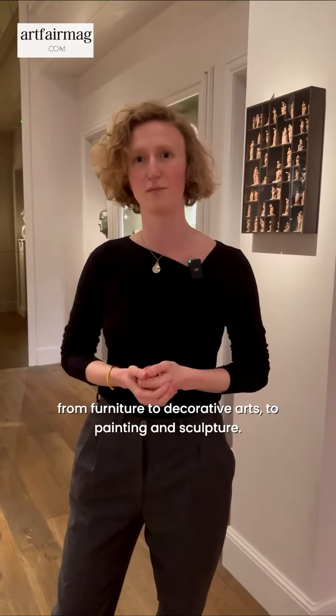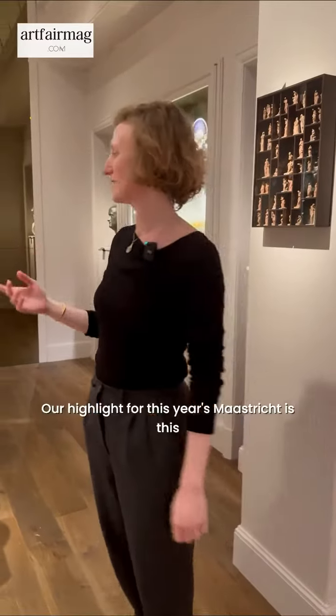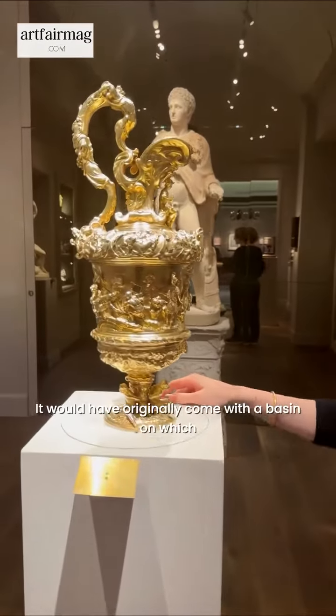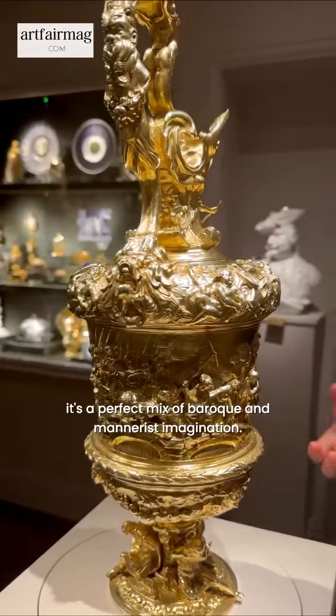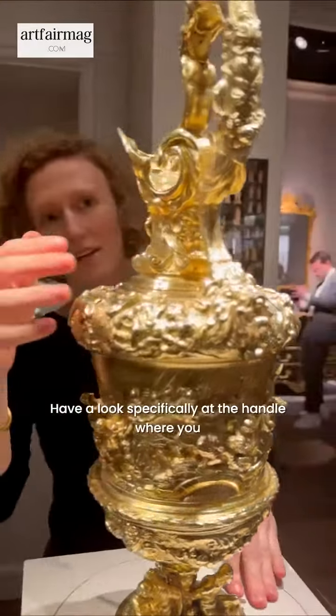One of our highlights for this year's Maastricht is this incredible silver gilt ewer. It would have originally come with a basin on which it stood. If you look closely, it's a perfect mix of baroque and mannerist imagination.